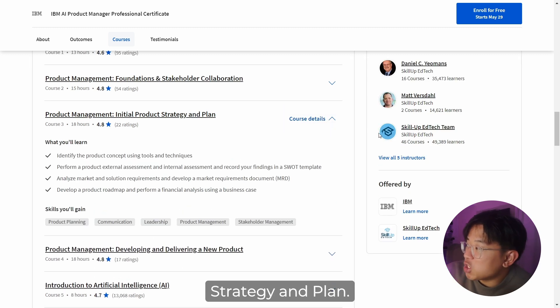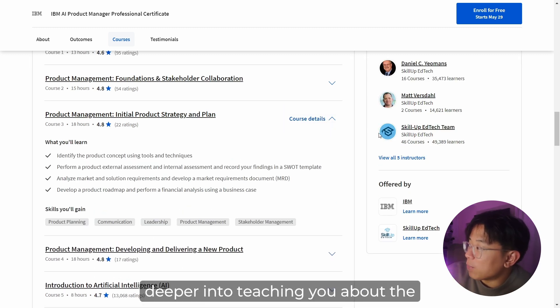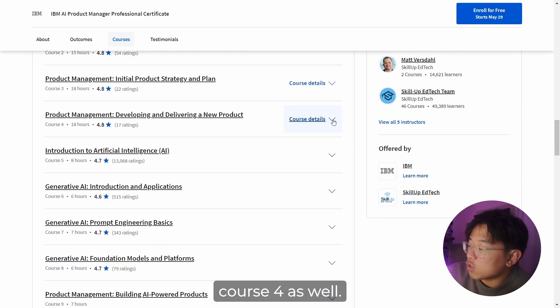Course three is Initial Product Strategy and Plan, which dives deeper into teaching you about the product management lifecycle and how it works and operates. That continues on to course four as well.